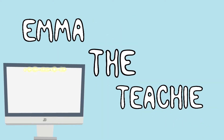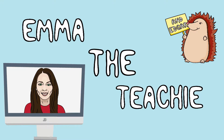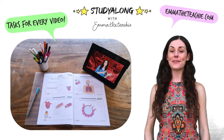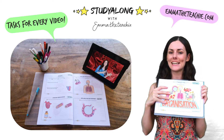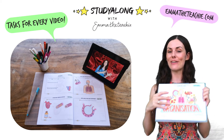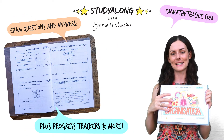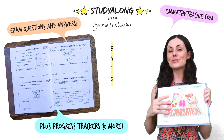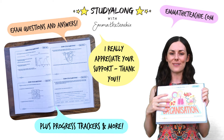A great way to improve your understanding and boost your grades is with my study-along workbooks. These are specifically made to use alongside my videos and contain loads of tasks and exam questions. By downloading them you support me in continuing to make these videos. Get yours now from emmatheteacher.com.